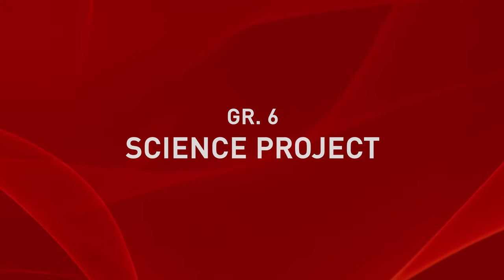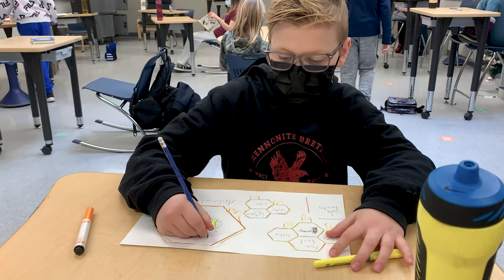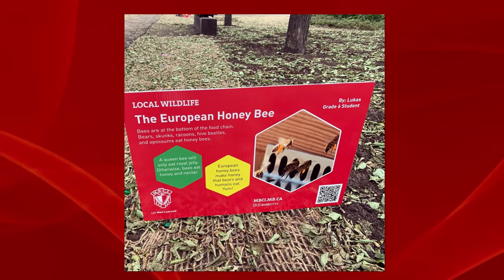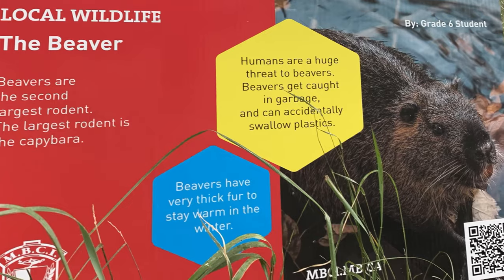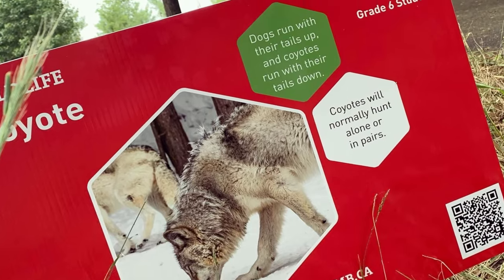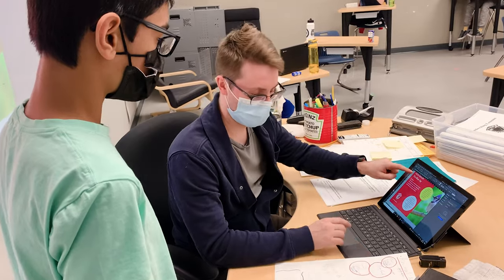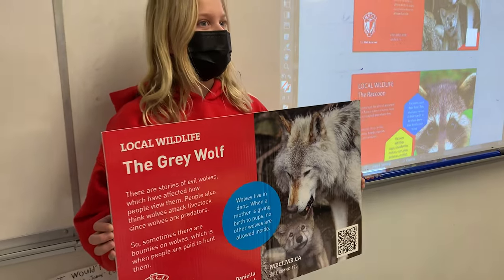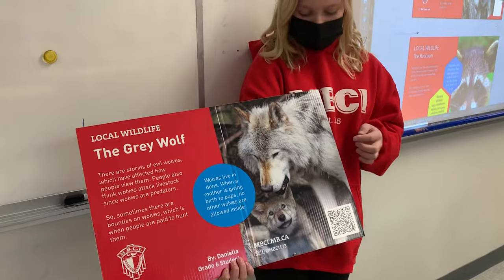We've been working on local wildlife posters, which we've partnered with The Forks. The idea of this project is how can we celebrate our local wildlife by showing our Winnipeg community what different wildlife is around them. I did coyotes — I really liked finding all the information and learning all the new things about the animal. As a teacher here, I love that I can take those risks, explore learning in super creative ways, and allow my students to also take those risks.